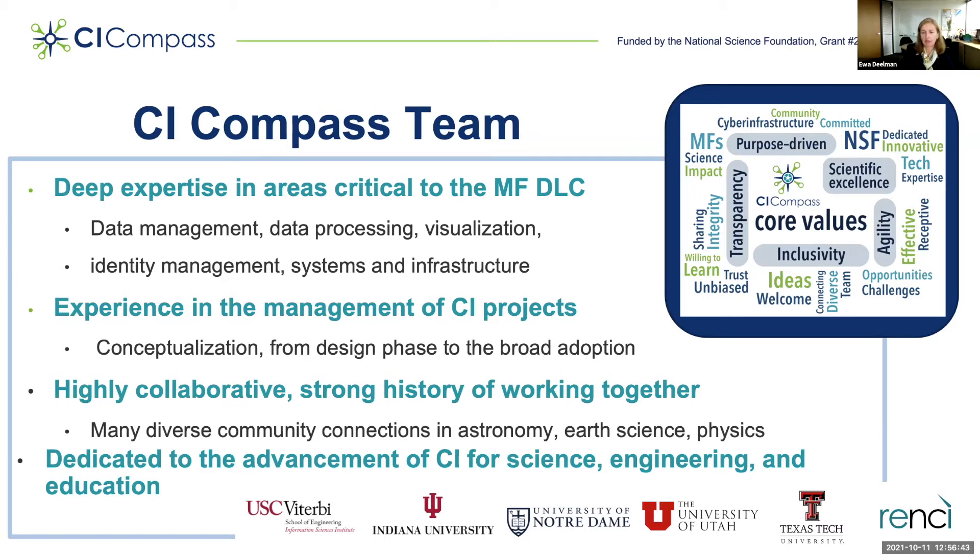Among our core values are the recognition that we are purpose-driven, we strive for scientific excellence, we want to be transparent in our activities, and we want to be inclusive and agile. Our team is dedicated to the advancement of CI for science, engineering, and education. At USC we have expertise in automation, resource management, workflows, and project management. At RENSI, with Ani Van Mandel as co-PI, we have expertise in resource management, networking, cloud, and project evaluation.